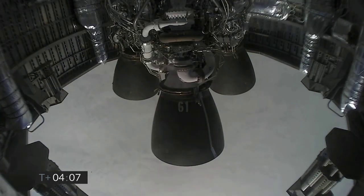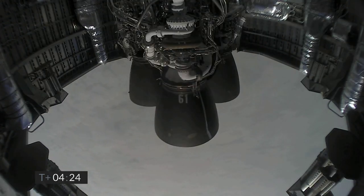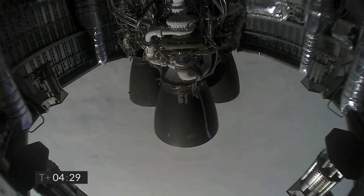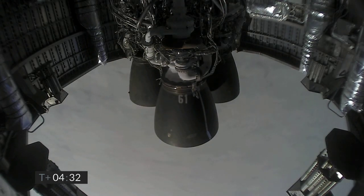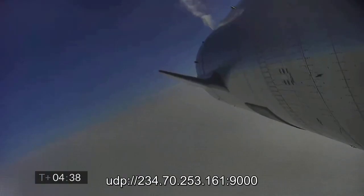Just past T plus four minutes into flight, we've got the views back from the Raptor engines. It looks like we've got a shot looking back at the flaps on Starship. We're in the horizontal descent phase now, passing six kilometers.